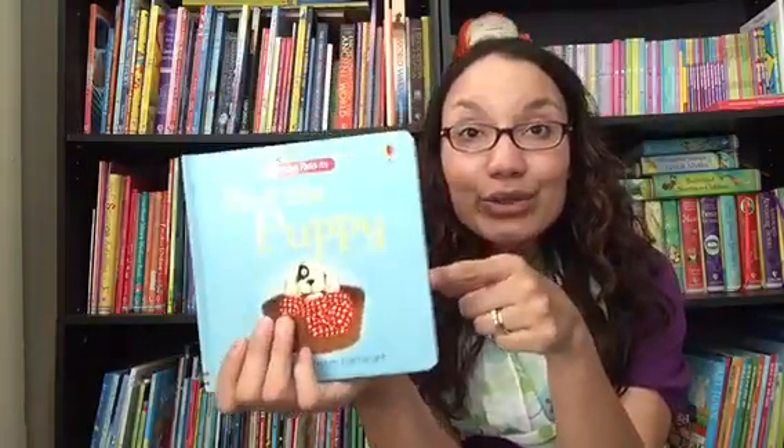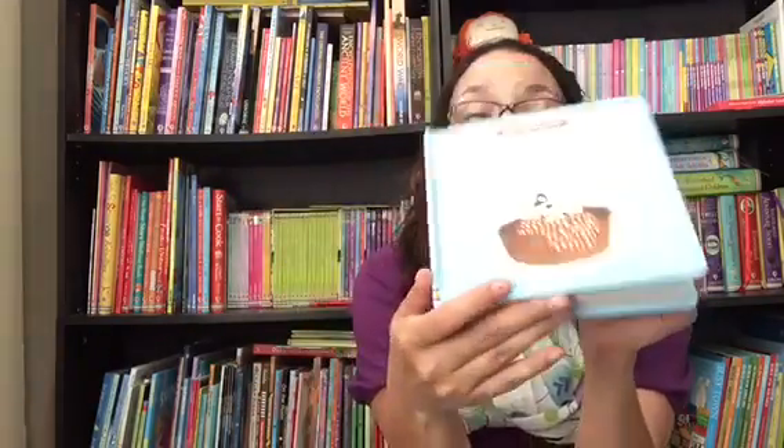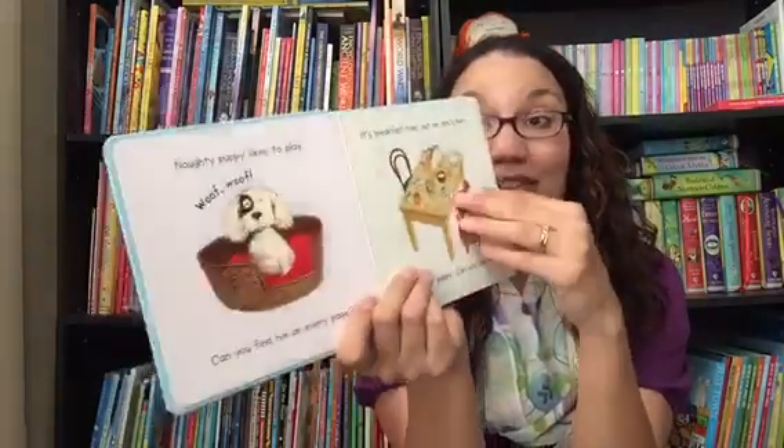Here is a great little board book — we've got two in this series. This is Find the Puppy; we also have Find the Duck, and it's a great beginner for this. It introduces them to the character. Here's the naughty puppy that is getting into trouble everywhere — you have to find him on every page.